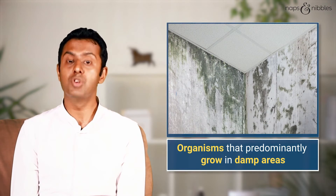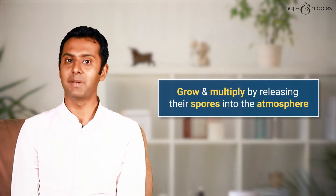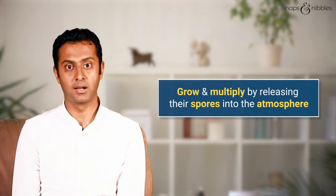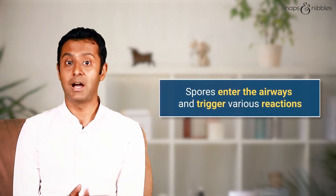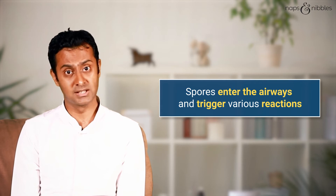Fungi and molds are also common causes of allergies. Fungi are organisms that grow predominantly in damp areas. They grow and multiply when the humidity increases by releasing their spores into the atmosphere. These spores then enter the airways and trigger various reactions like asthma and allergic rhinitis.